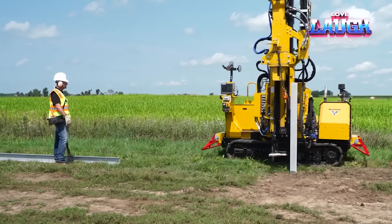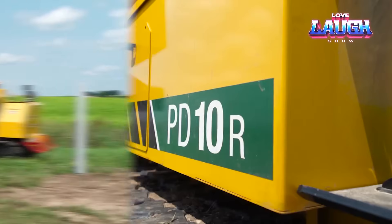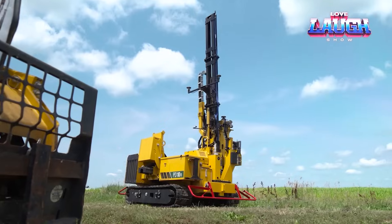Bonus points of convenience: the Vermeer PD10R gets a display showing data such as the angle and height of piles, and this is also where you can see if it's time for maintenance.